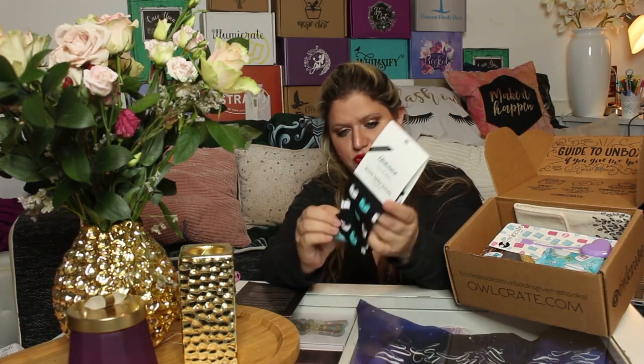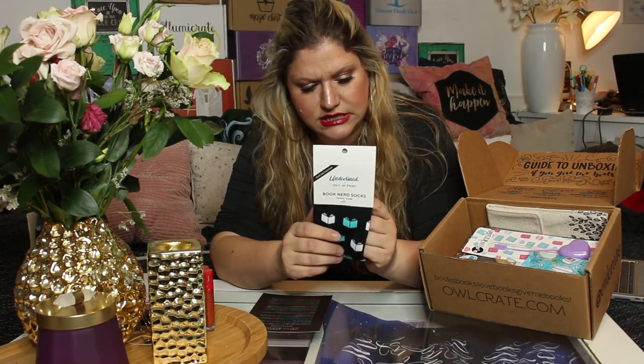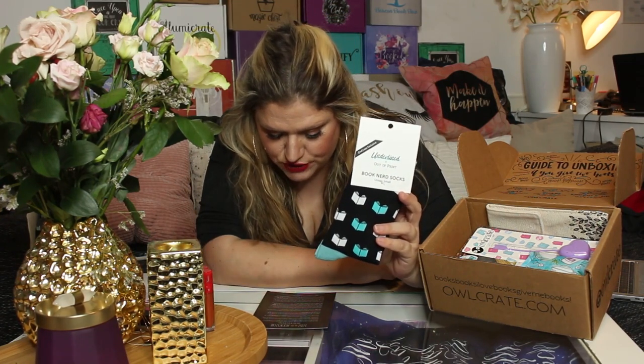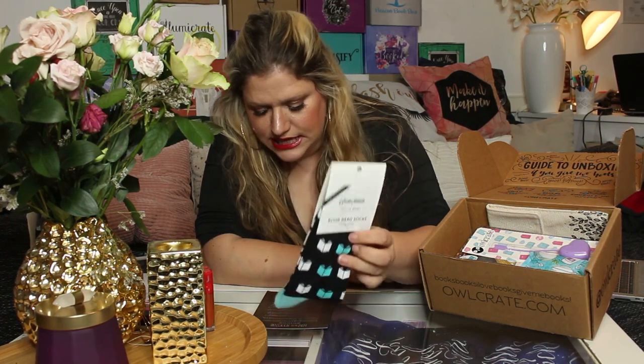First off there's a pair of socks — book nerd socks with books on them and I believe it says "book nerd" on them. They seem to be really nice quality, and it says "Time to get cozy, wear your awesome exclusive book nerd socks and show off your reader pride," made by our friends at Outer Print and Underlined.